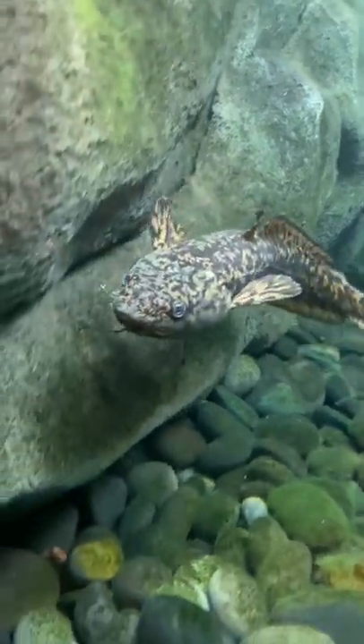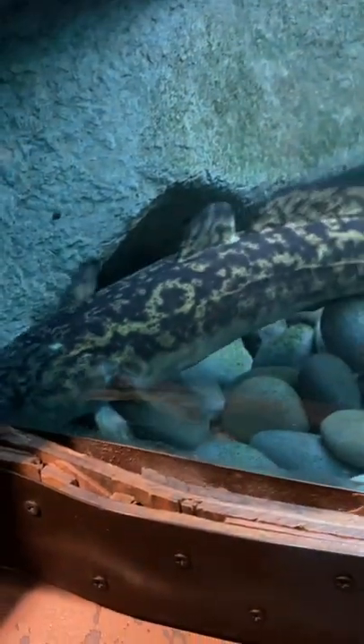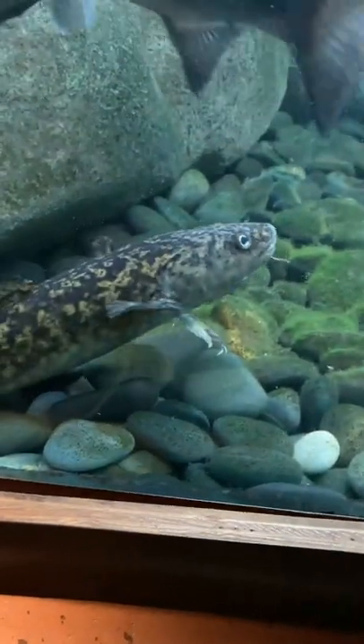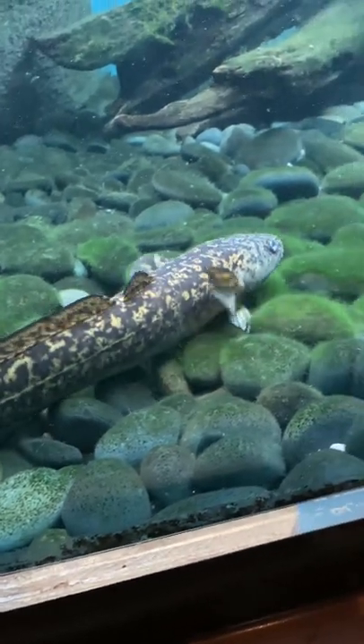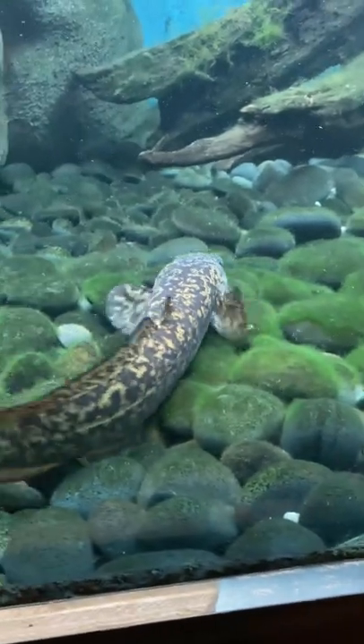I did actually see one at the Shedd Aquarium in their cold water North American fish section. Something weird with fish that live really far north — a lot of them, like pike and stuff, can be found worldwide in those northern cool waters. And these guys are pretty much found worldwide: North America, Europe, Russia, northern China. Amazing species.